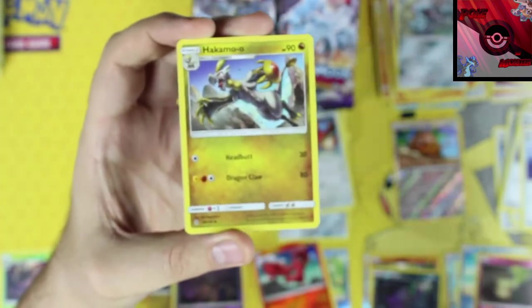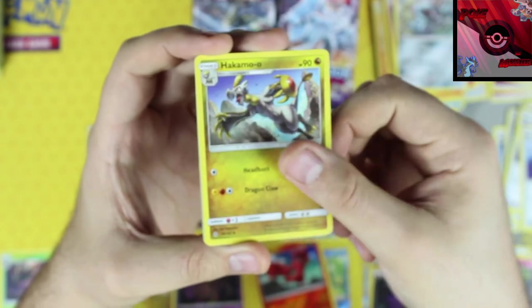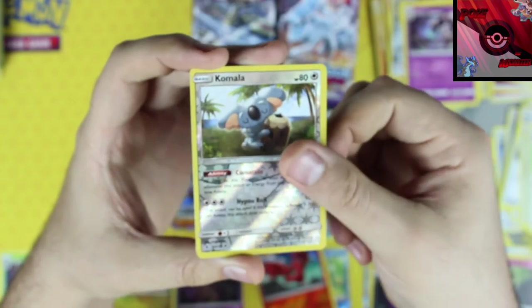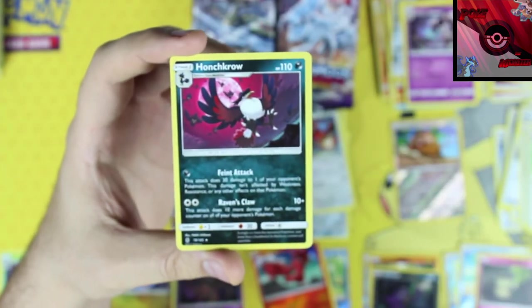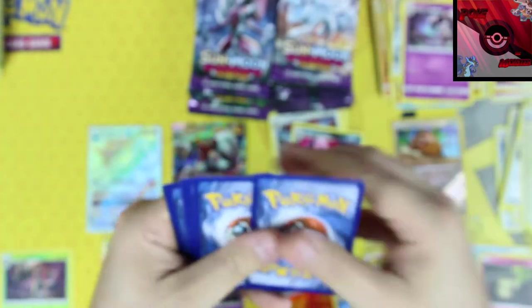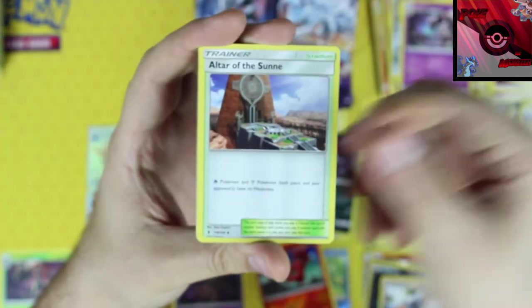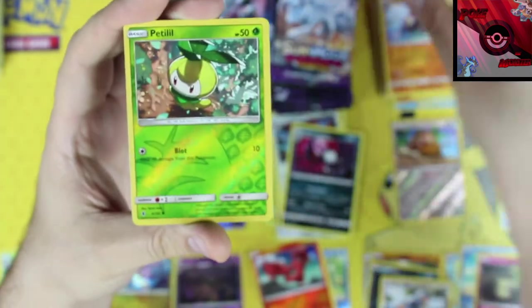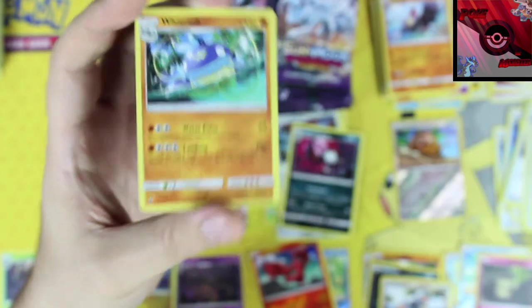Dark energy, Hakamo-o, Field Blower, Gothita, Komala reverse holo, and our rare card is a Honchkrow. Komala, you are an uncommon card. Next pack: lightning energy, Altar of the Sunne, Hakamo-o, Gliscor, a Petilil reverse holo, and a Whiscash holographic non-holo rare.